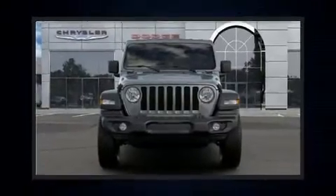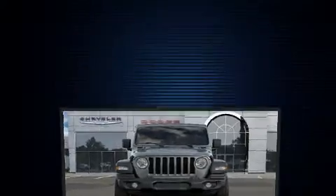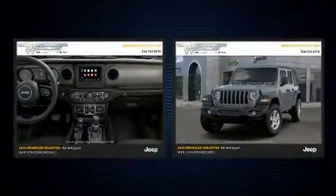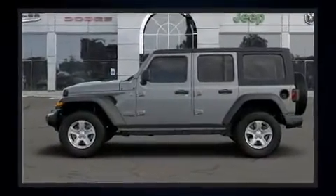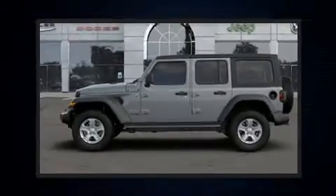Load your family into the 2020 Jeep Wrangler. Smooth gear shifts are achieved thanks to the efficient four-cylinder engine, providing a spirited yet composed ride and drive. Four-wheel drive allows you to go places you've only imagined.